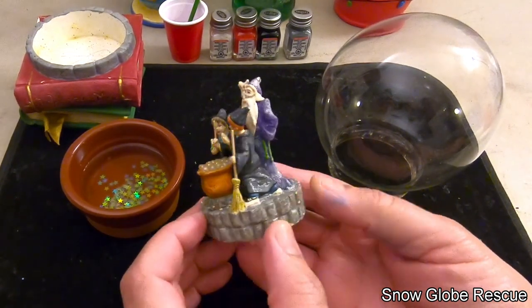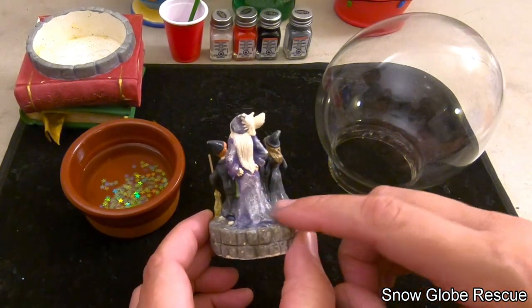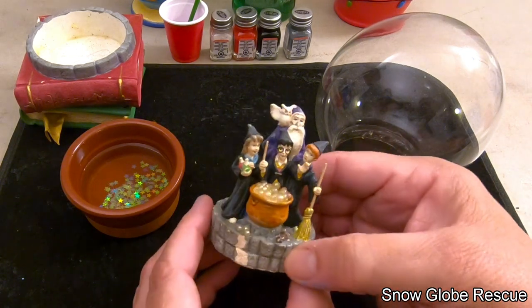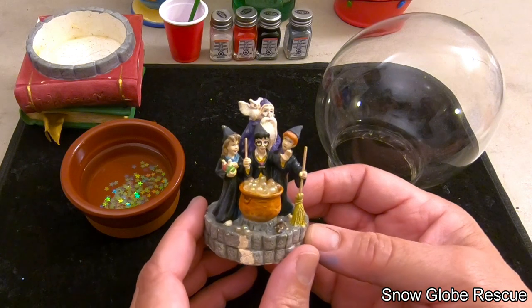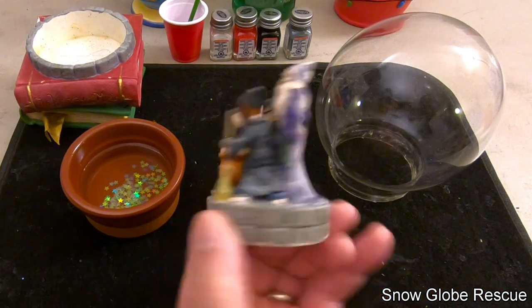In the process of cleaning the figurine with a soft brush like we normally do, the paint was kind of worn and washed off. So we're going to have to do a lot more repainting than we thought. We'll mix up some colors and see what we can do.